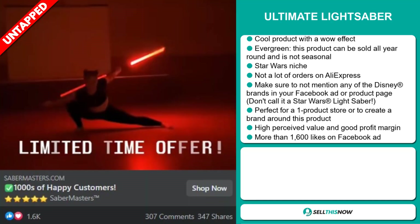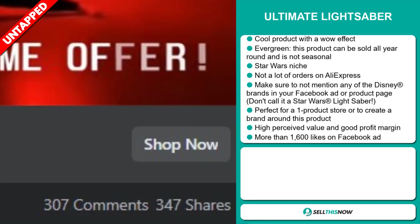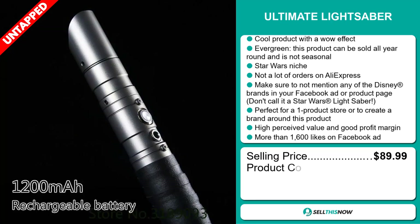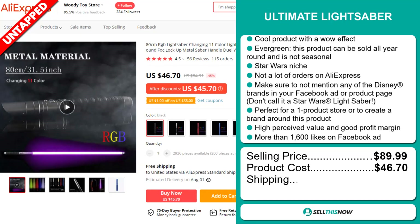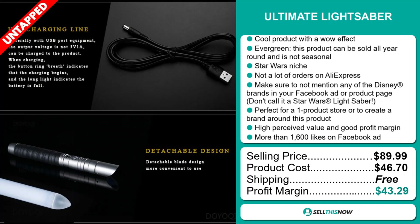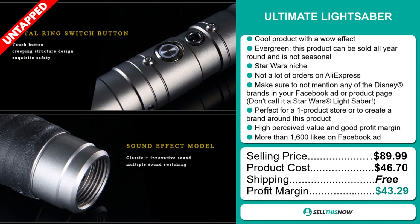The Facebook ad has more than 1,600 likes. The selling price of the Ultimate Lightsaber is just under $90, whereas the product cost is only $46.70. Shipping is completely free, so you're looking at a fantastic profit margin of $43.29. Sell this now.